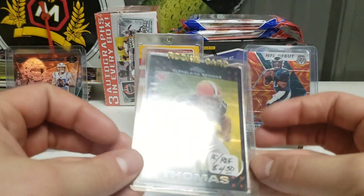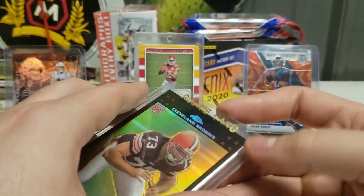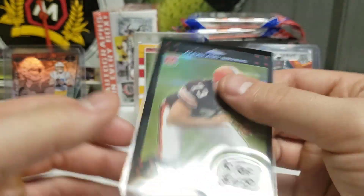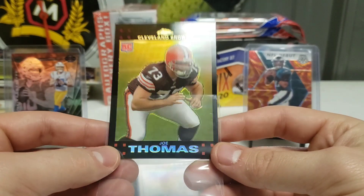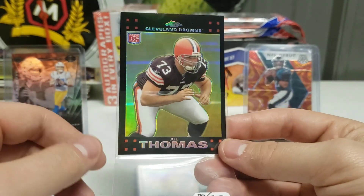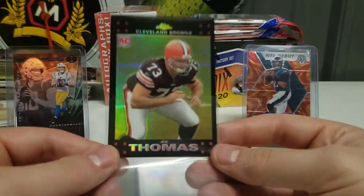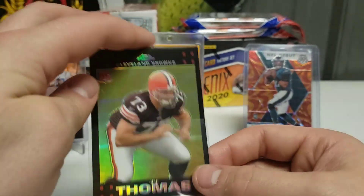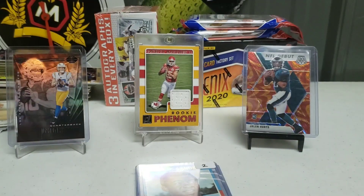Then I got a Joe Thomas — nice little Joe Thomas rookie refractor card, probably the best Browns player of this century. Most people would claim that. Nice card there — I had the chrome version but I did not have the refractor, so got that.